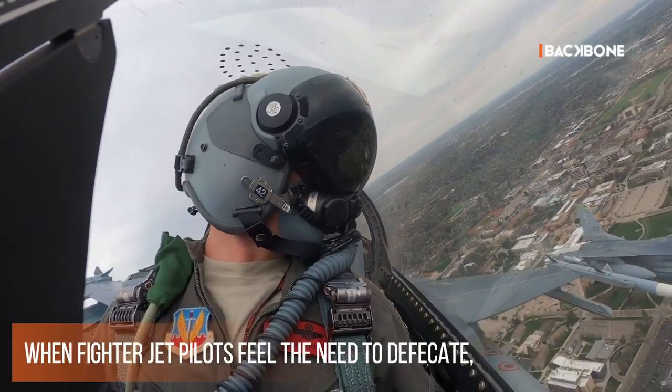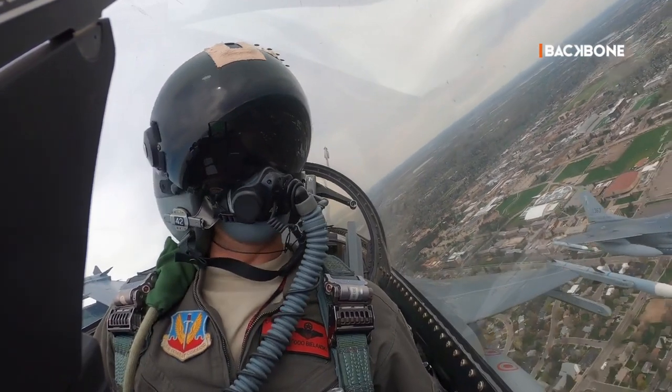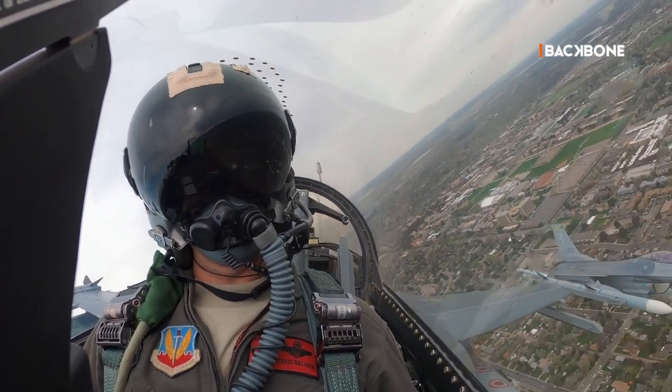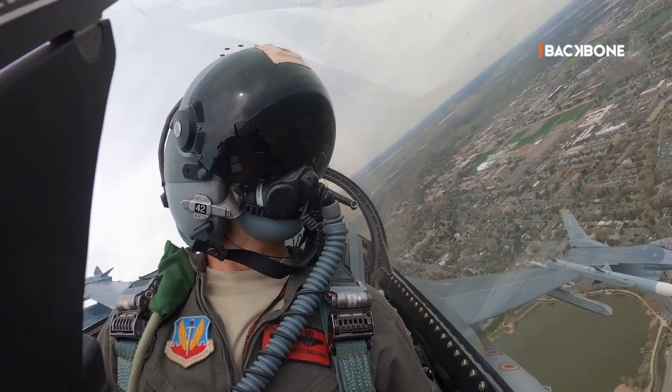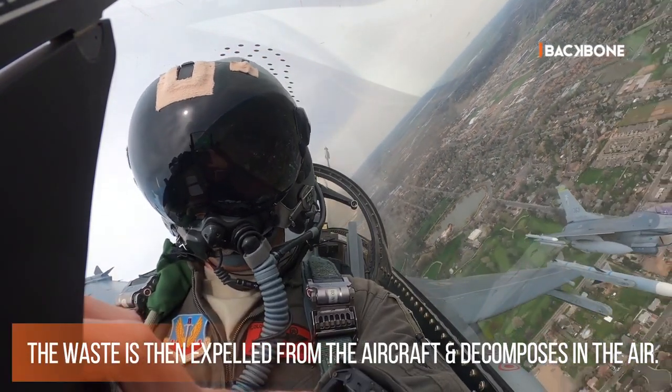When fighter jet pilots feel the need to defecate, they can use the relief tube connected to the aircraft cabin system and directly to the outside of the aircraft to empty their bladder. The waste is then expelled from the aircraft and decomposes in the air.